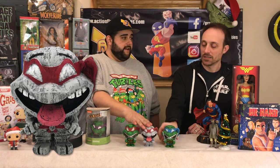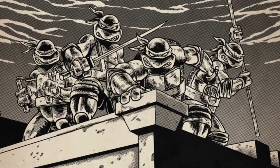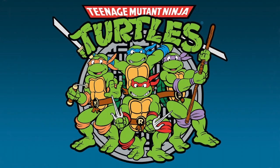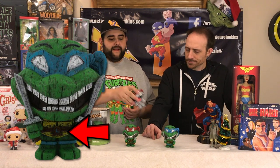This is the New York Comic-Con exclusive, which is the Mirage version of Mikey. The original Mirage TMNT comic — Eastman and Laird, before the TV show — all the turtles just had red bandanas. The only way to tell the difference between them was their weaponry. When they put it on the show, that's when they added the color and the letter of their name on the belt. The comic was black and white, and it took a long time before it transitioned to color.